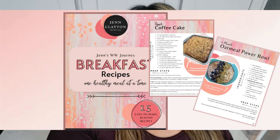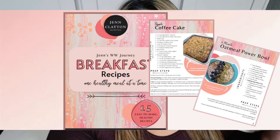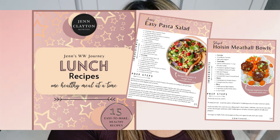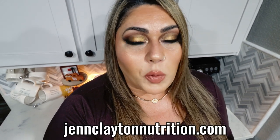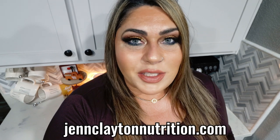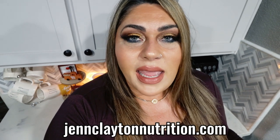Check out the description box down below for my two recipe eBooks — breakfast with 15 recipes and lunch with 15 recipes, all plan points and calories included. Amazing recipes at your fingertips to keep you on track. Also check out nutrition coaching — I offer one-on-one macros and calories coaching, and one-on-one coaching as well. Links and discounts to everything I shared and my Facebook group are all in the description. Lots of fun challenges ahead for the holiday season — come join us. Let's jump into this weekly WW meal prep.